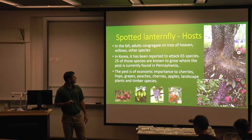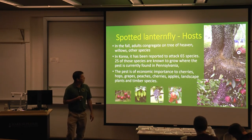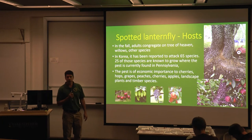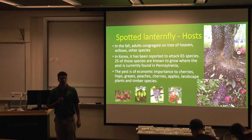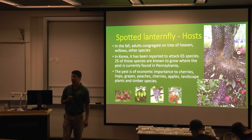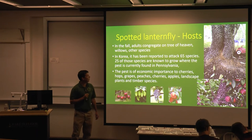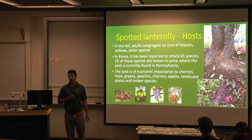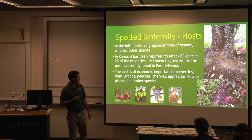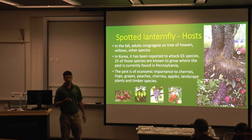Spotted lanternfly really likes Tree of Heaven, and that tends to be a location where they congregate late in the year. They also like willows and other species. Since this insect was first detected in the U.S. in 2014, there hasn't been a lot of time for research here. We know that in Korea, where it's also an invasive pest from other areas of Asia, it's been known to attack 65 different species, and we have quite a number of those in the U.S. as well. So there are quite a variety of fruit crops where it can be a big concern, as well as some of our landscape trees and timber species.